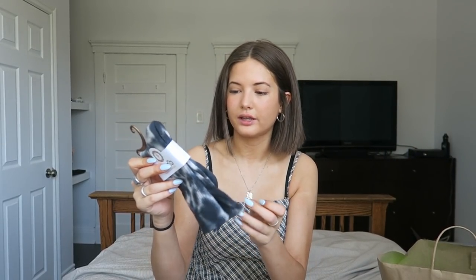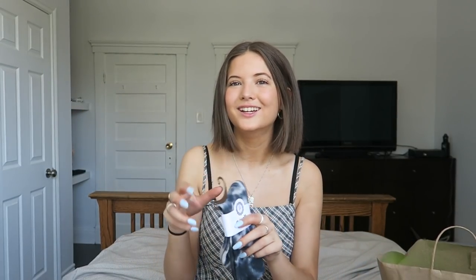The last thing I got are these tie-dye socks — blue and white tie-dye. I just thought these would be fun. I don't really have any fun cool socks, so I got these. That's everything I got from Princess Polly. Thank you so much for sending me this stuff. I hope you guys enjoyed the video and it gave you some inspiration for your new summer wardrobe. Have an amazing day and I'll see you guys in my next video!